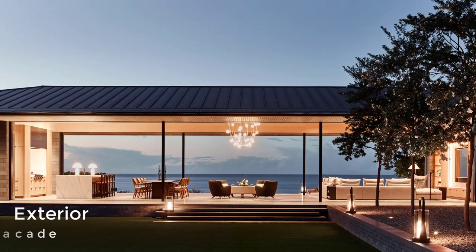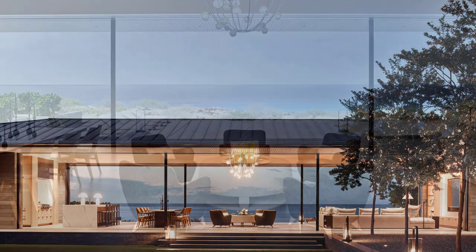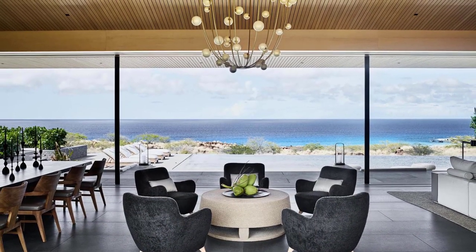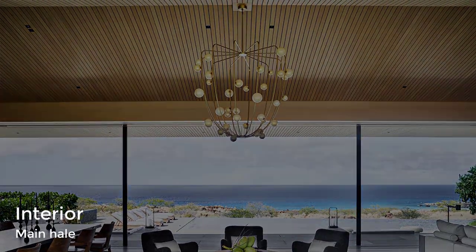The architects worked with interior design firm Niccoli Hollis to create the great room, which includes expansive floor-to-ceiling pocketing glass doors and a separate system of pocketing wood screens that have been designed to soften the sunlight without compromising the views.